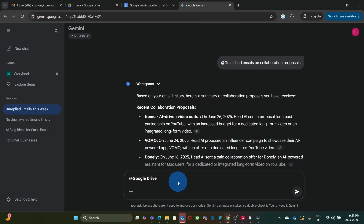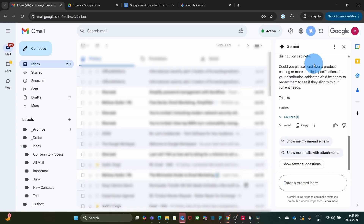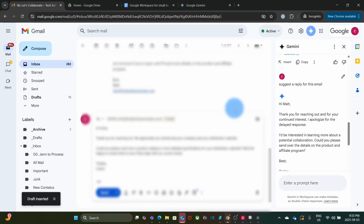We can also access Gemini directly inside the apps. For example, in Gmail, on the top right, we see the Gemini icon which opens a side window where we can enter a prompt. I selected an email and asked: suggest a reply for this email. If I like the result, I click Insert, it creates the reply, I can make any changes, and then send.